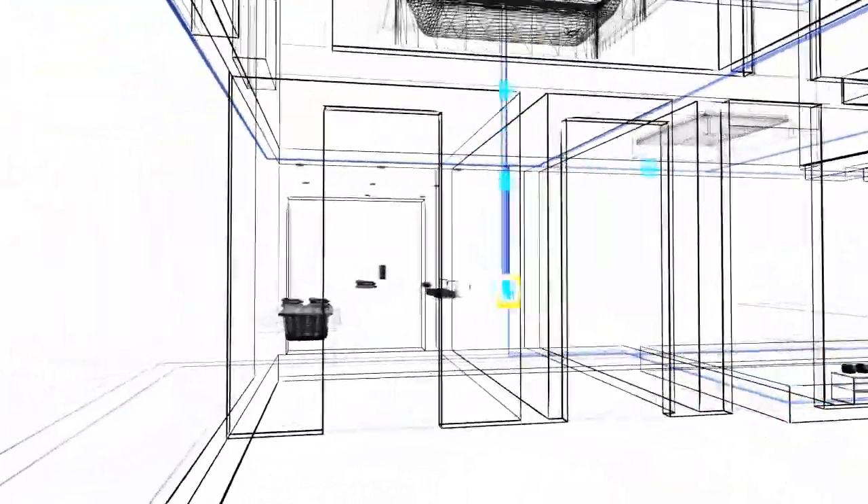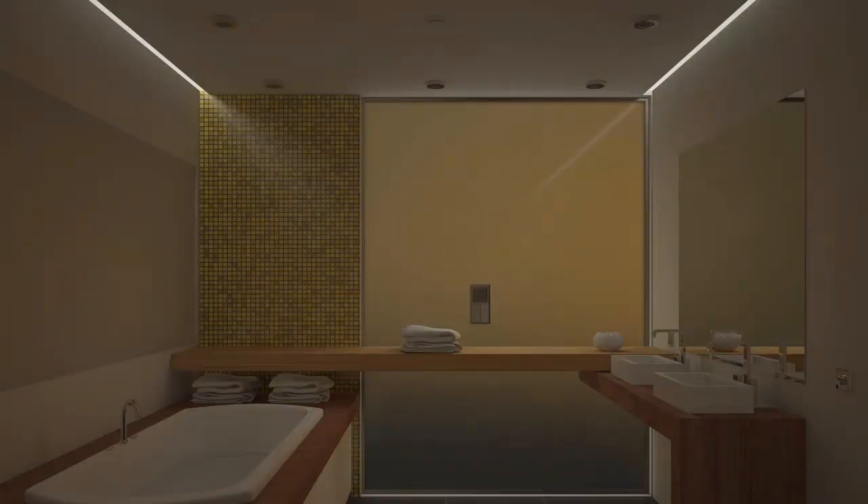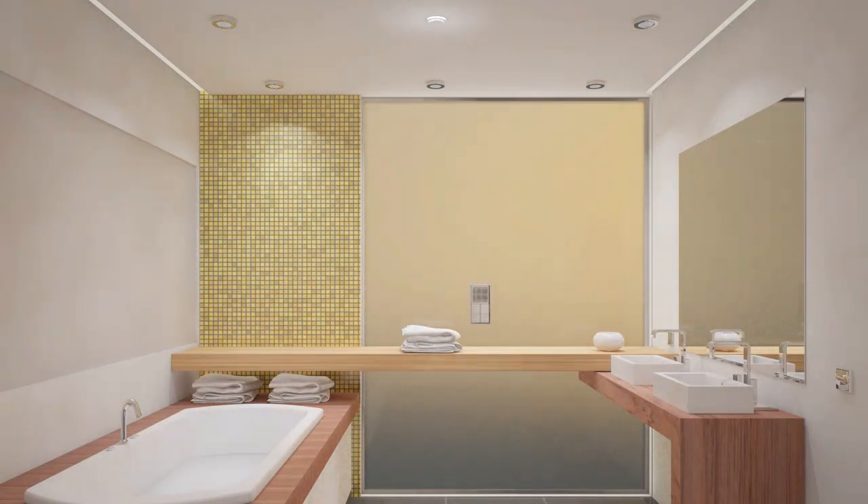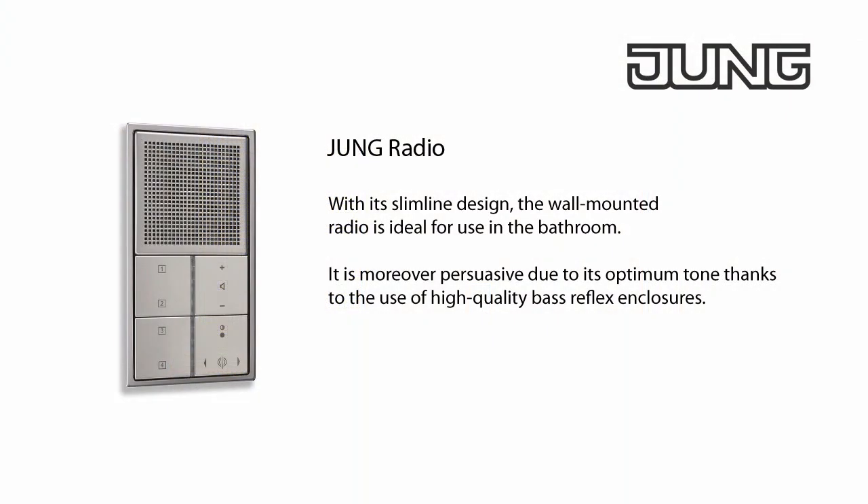When entering the bathroom, you're detected immediately as the ceiling presence detector senses your movement and automatically switches the lighting and the radio on. The Jung radio is space saving and can be integrated harmoniously into the ambience of the bathroom. It's persuasive primarily due to its optimum tone thanks to base reflex tubes which create real listening pleasure.